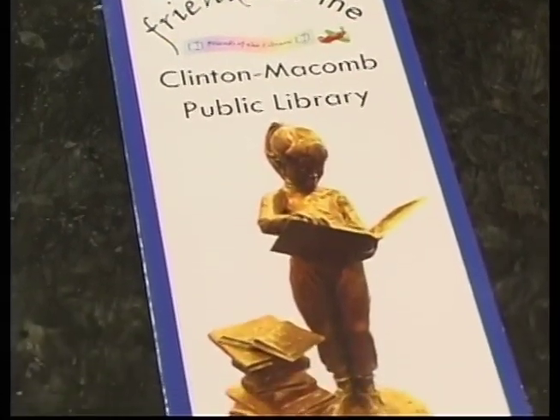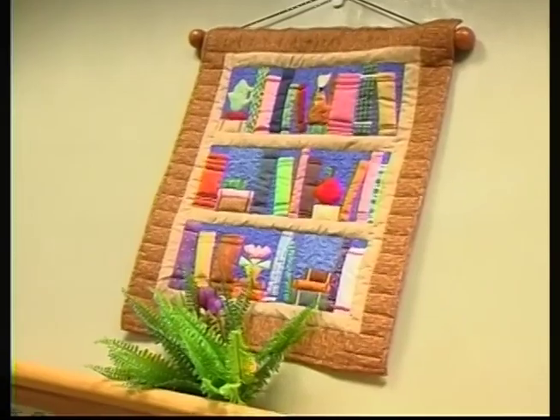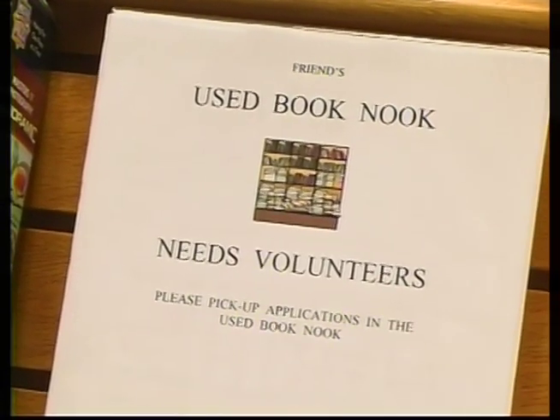If you're interested in joining the Friends, you can come to any of our three locations or find information online. We are now accepting textbooks, whereas we didn't prior to this, though we do not accept encyclopedias or Reader's Digest. We are also selling some items on eBay, so all of your books are very valuable to us. The money all comes back to support library programs in the local community — it's a great way to recycle and give back, turning donations into programs for kids, adults, and families of all ages.